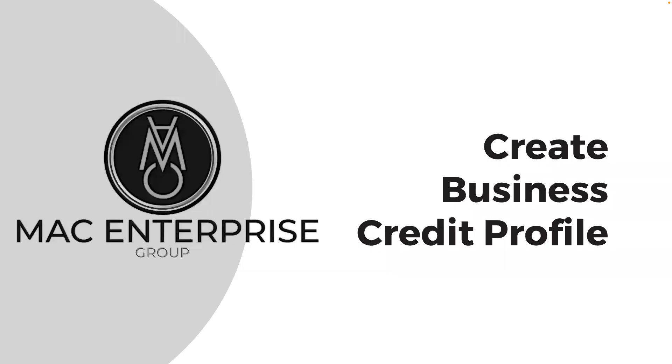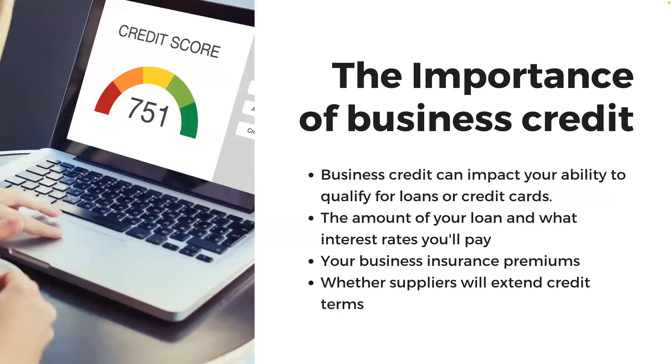To build business credit, you must open a business credit file with the main credit bureaus. This is an important step as business credit can impact your ability to qualify for loans or credit cards. Good business credit will speed up the process and get you to the top of applications. Your business credit report can also influence the amount of your loan and what interest rates you'll pay.